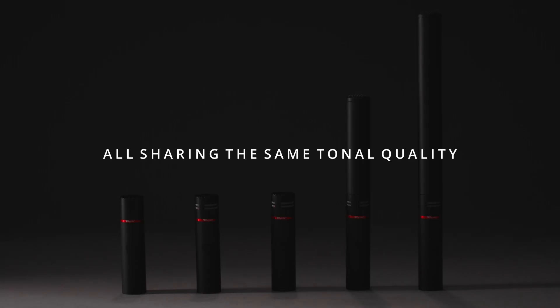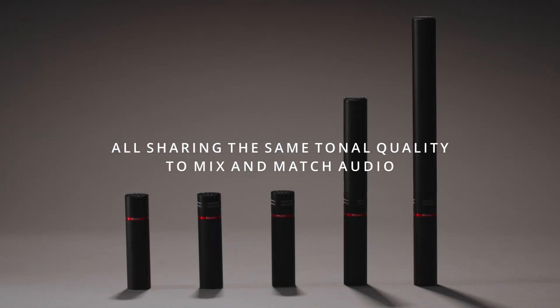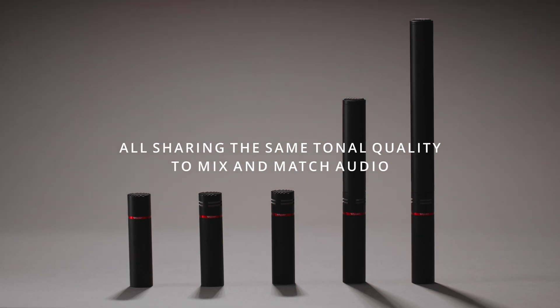That brings me to a point that I feel is very valid. Our microphones share a lot of DNA — they're a family and, as such, have a similar tonal quality. Yes, the polar responses are unique to each model to suit the circumstances you need to use them in, but if you audition them together, you will hear a family sound.